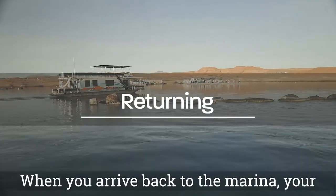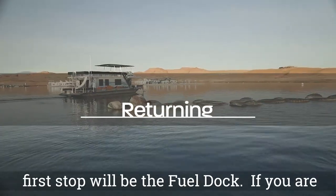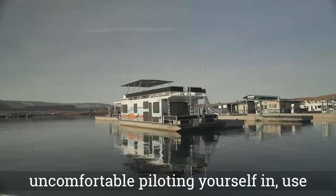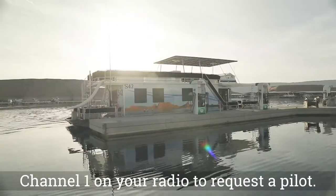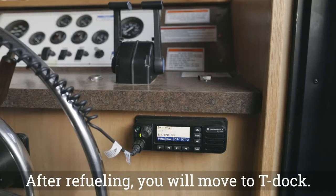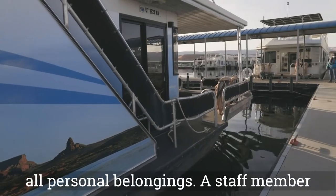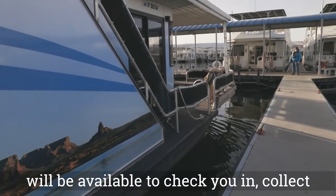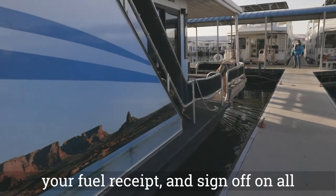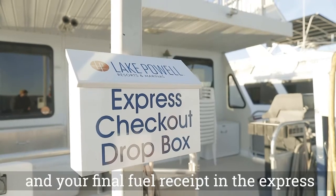When you arrive back to the marina, your first stop will be the fuel dock. If you are uncomfortable piloting yourself in, use channel 1 on your radio to request a pilot. After refueling, you will move to T-Doc. Remove all trash, strip linens, and remove all personal belongings. A staff member will be available to check you in, collect your fuel receipt, and sign off on all paperwork. Place all completed paperwork and your final fuel receipt in the express checkout box.